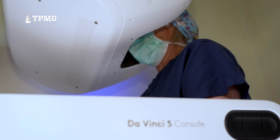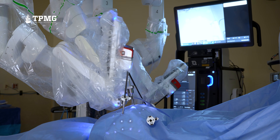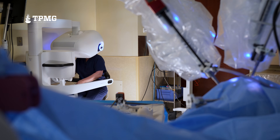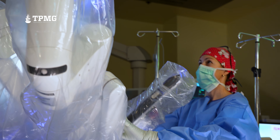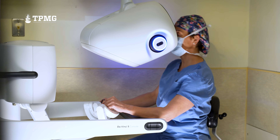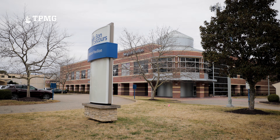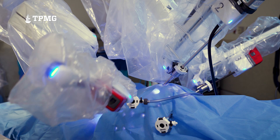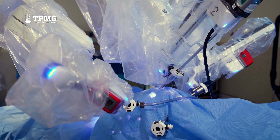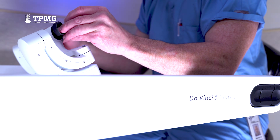We also have four arms. This allows me to switch between the arms without ever having to leave the console, so it makes it more efficient. The DaVinci 5 here at Mary Immaculate is the only DaVinci 5 in the Hampton Roads area. One of the reasons that I am part of TPMG and also Bon Secours and Mary Immaculate is that we've been able to provide the most updated procedures and equipment for our patients. We feel very honored and very pleased that we're able to do this.